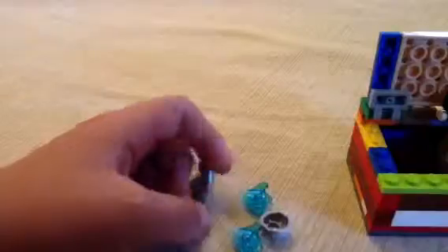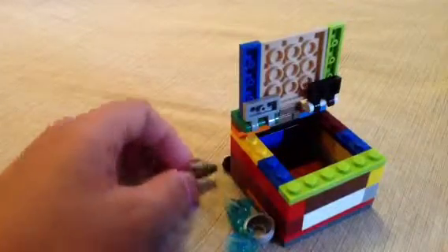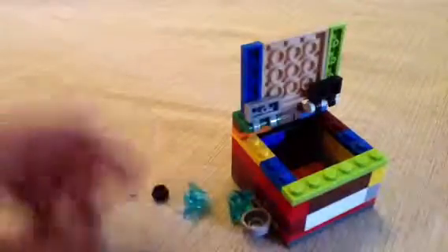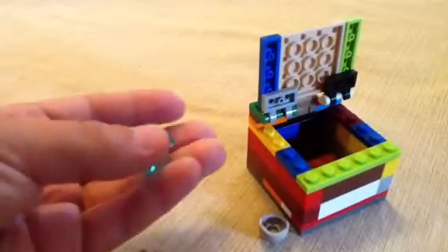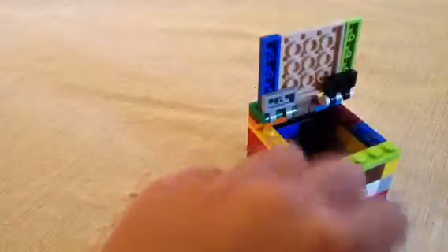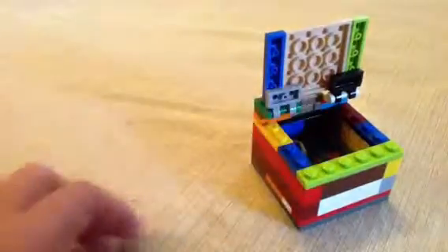So you can store stuff in it, like if you want to make a Lego set and you have some small special pieces that you need, and you don't want to put them in a Lego box, you can just make a chest and throw them in there. But as you can see, I got two crystals, a Viking helmet, a black stud, and some fish — and you can store stuff in there.